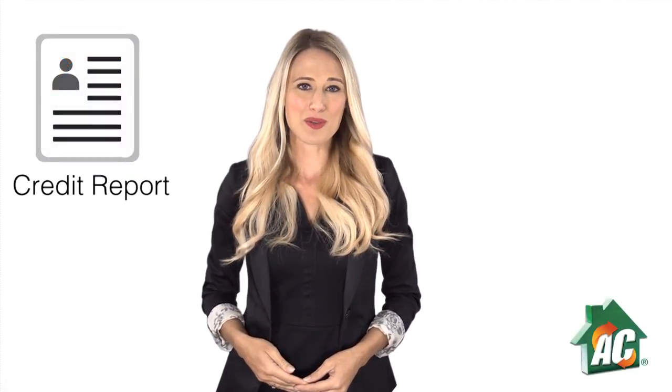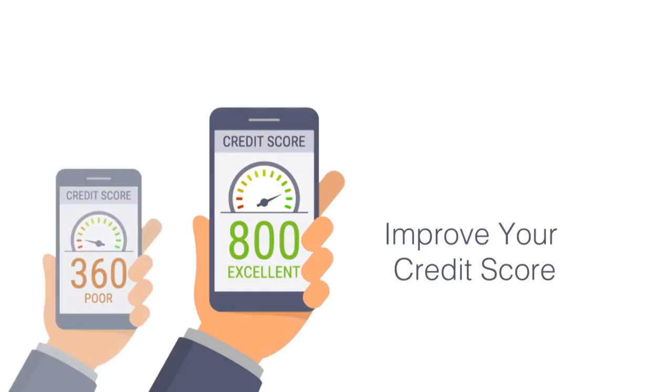When you're trying to get your application accepted for a new home, knowing what's on your credit and background report can give you a rental advantage. With Apply Connect, you're able to view your report before the landlord or real estate agent does, and can then make proactive steps to improve your credit score in the future. Here's how it works.